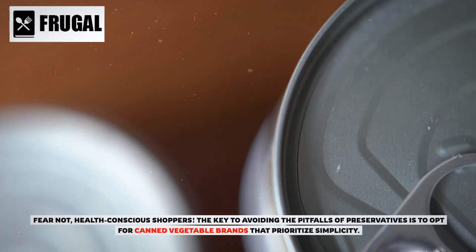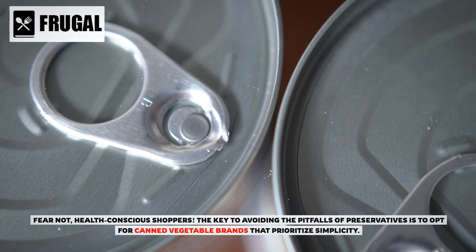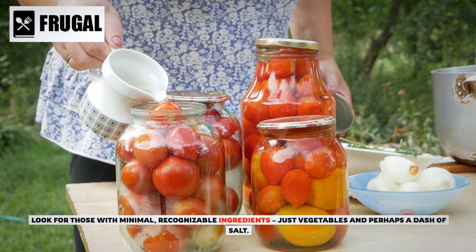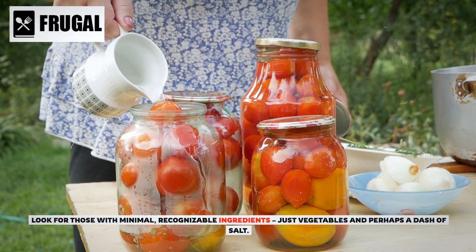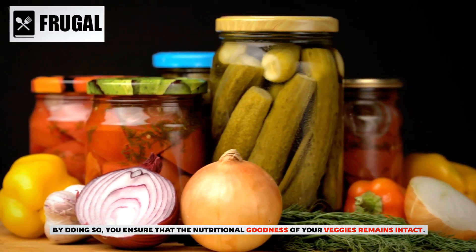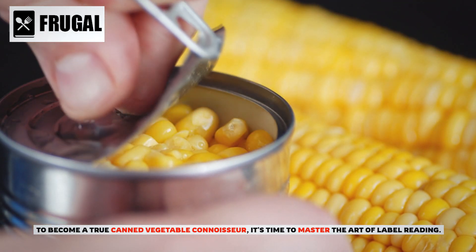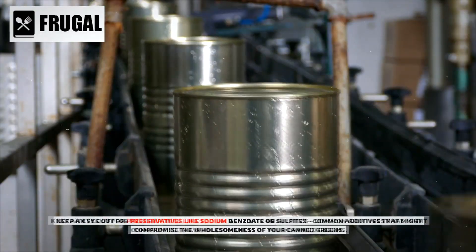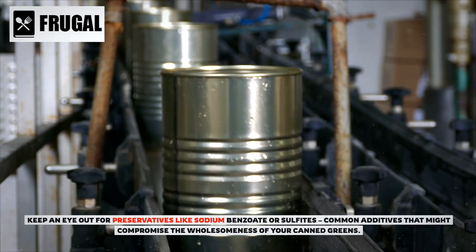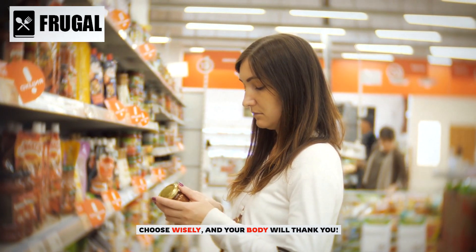The key to avoiding the pitfalls of preservatives is to opt for canned vegetable brands that prioritize simplicity. Look for those with minimal, recognizable ingredients — just vegetables and perhaps a dash of salt. To become a true canned vegetable connoisseur, master the art of label reading. Keep an eye out for preservatives like sodium benzoate or sulfites, common additives that might compromise the wholesomeness of your canned greens. Choose wisely, and your body will thank you.